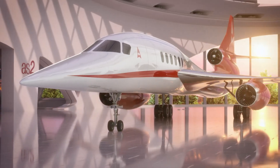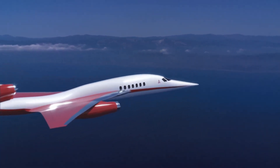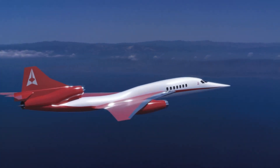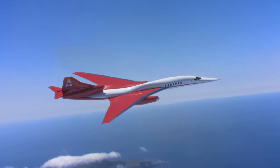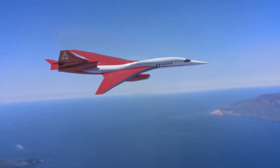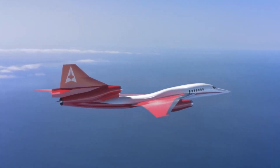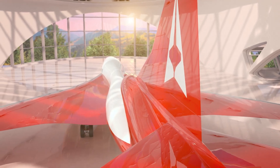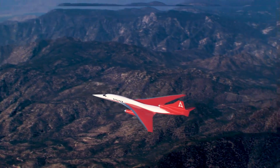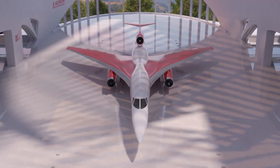Despite its groundbreaking design and high expectations, financial hurdles led to the closure of Aerion and the cancellation of the AS2 project in May 2021. However, the AS2's legacy continues to inspire the aviation industry, fueling ongoing efforts to make supersonic, sustainable flights a reality. The dream of faster, more efficient air travel remains alive, driving innovation in the quest for a new era in aviation.